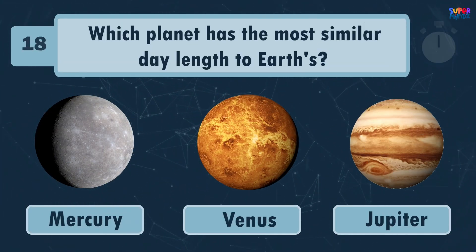Which planet has the most similar day length to Earth? Jupiter!